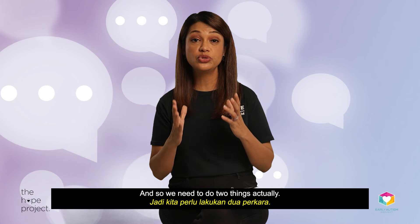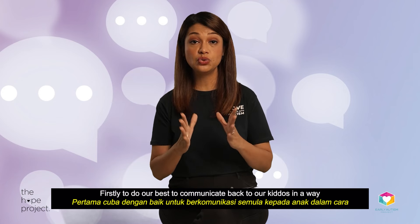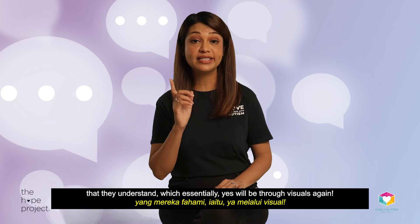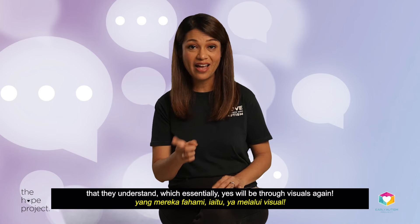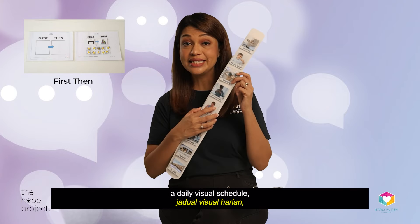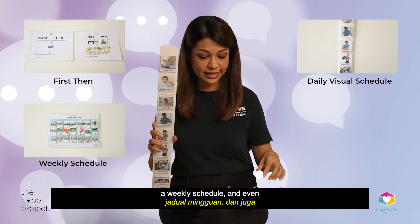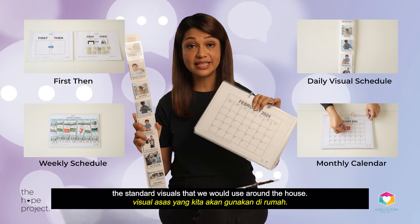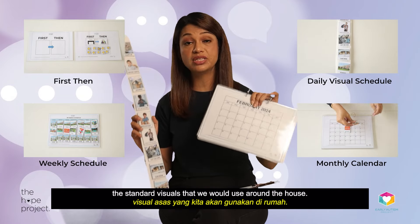So we just need to do two things. Firstly, to do our best to communicate back to our kiddos in a way that they understand, which essentially will be through visuals. Things like a first-then board, a daily visual schedule, a weekly schedule, even a monthly calendar — all would be part of the standard visuals that we would use around the house.